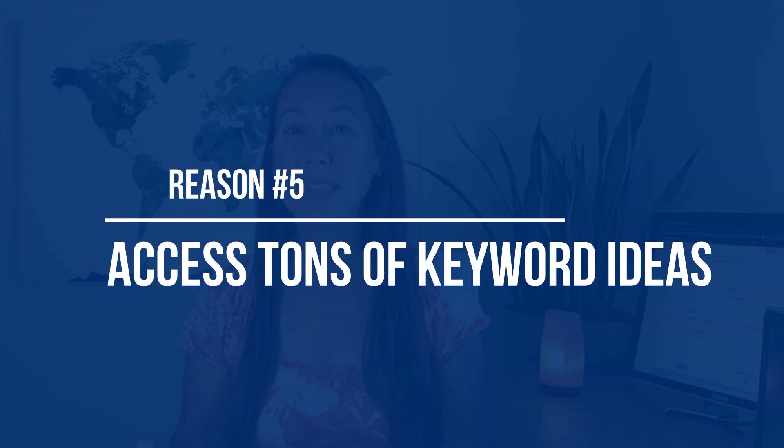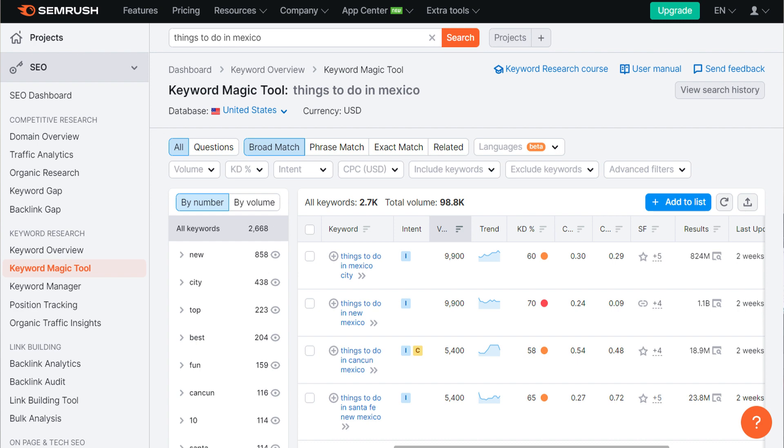Reason number five is that you can get tons of keywords with their Keyword Magic Tool. This tool gives you seamlessly endless keyword ideas to target for your website. And because you're given so many different types of keywords, you can also filter them by things like volume and difficulty so you can really zero in on exactly where to start.